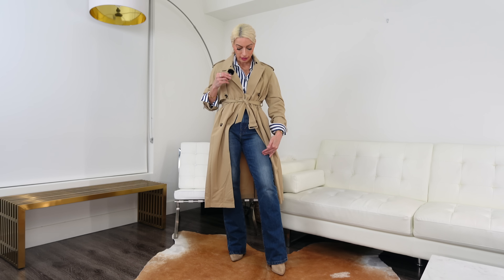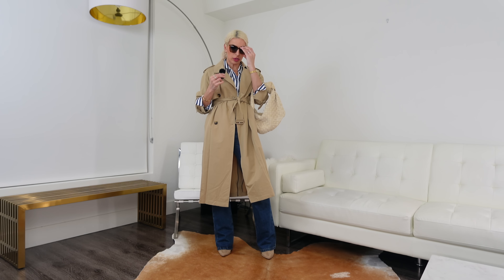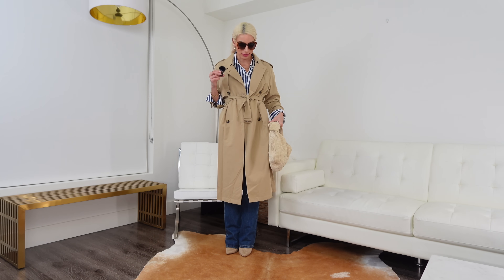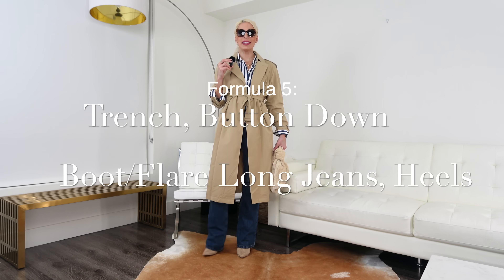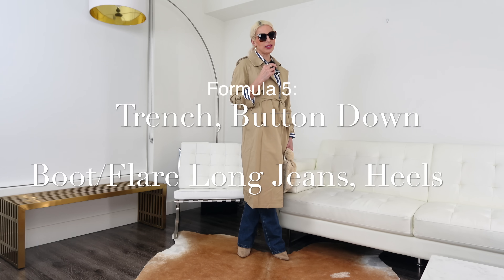I've also belted it without buttoning it, so I've created an hourglass figure here. I'm finishing it off with some tortoiseshell sunglasses from Amazon and my Bottega suede bag — let's hope it doesn't actually rain when I wear this outside. So this outfit formula is a trench coat, button-down shirt, bootleg or flare jeans, and pointy toe boots.